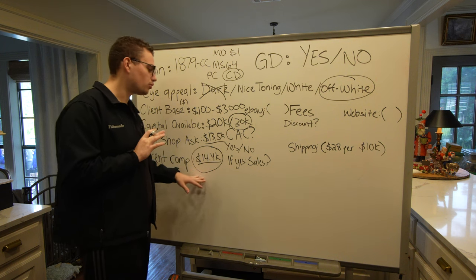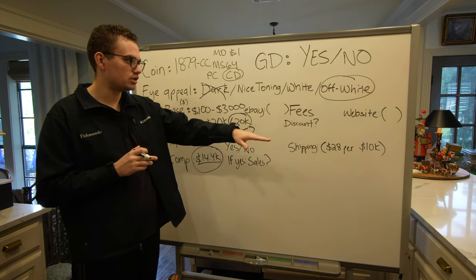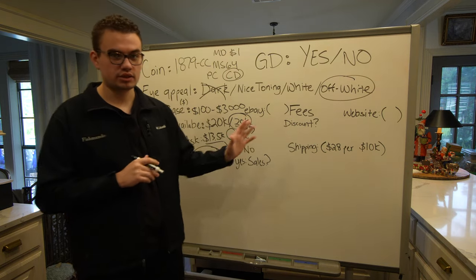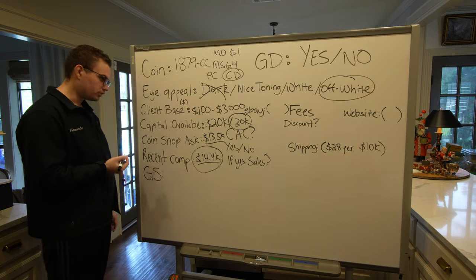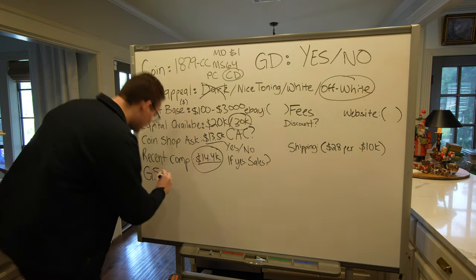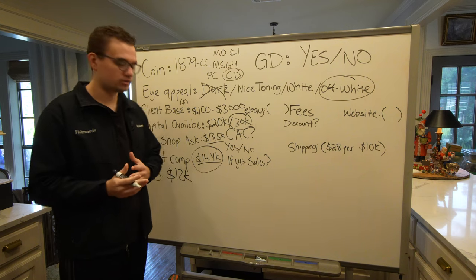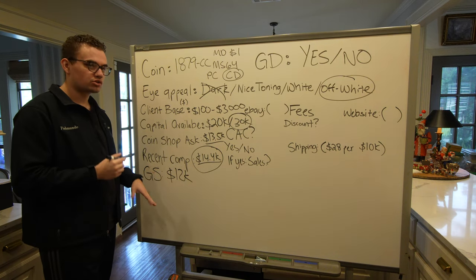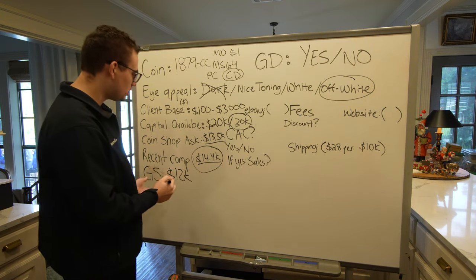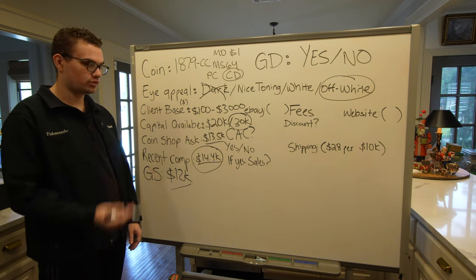I'm not going to get $14,400 for it. I'm going to get hit with fees from eBay or from my website, plus shipping, or someone wants a discount. What's gray sheet for the coin? A lot of dealers look at gray sheets. Sometimes a dealer says, 'I paid $12,000 for it which is gray sheet, I don't have a client, I sat on it for a month — please give me my $12,000 back.' Gray sheet is useful because certain desirable coins let you go to a dealer and say, 'I paid $12,000, will you pay $12,000?' Here, $12,000 wasn't very important because I was already $1,500 over gray sheet just to buy it.